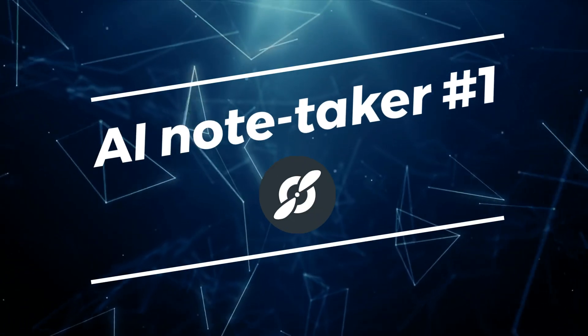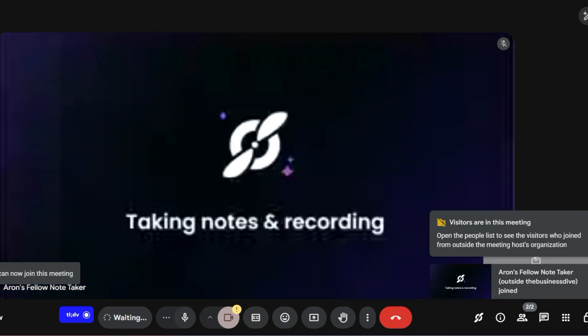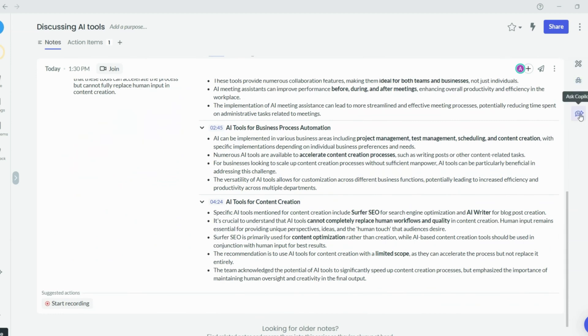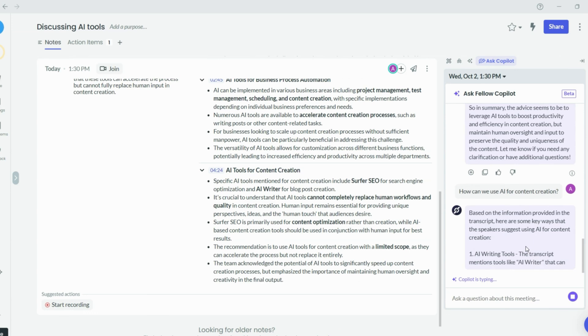My other top pick besides MidGeek is Fellow. It was designed for organization-wide use but is also ideal for small teams and individuals. Once you join the call, just click here and Fellow will join the meeting. In user settings you can set preferences for when you want Fellow to join and who it will send AI summaries to. You can use it on Google Meet, Teams, and Zoom in over 35 languages. After your meeting, Fellow sends you notes with key points, action items, and decisions.